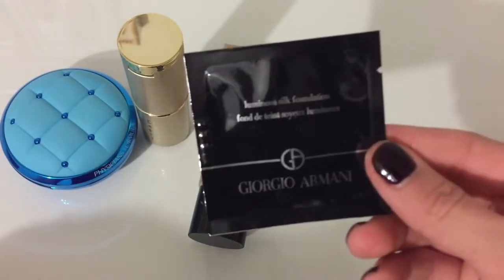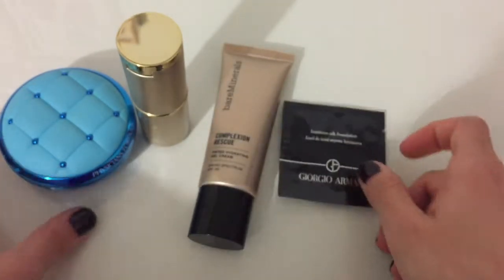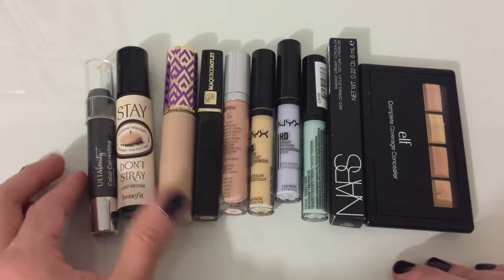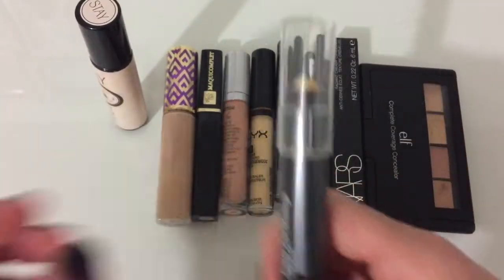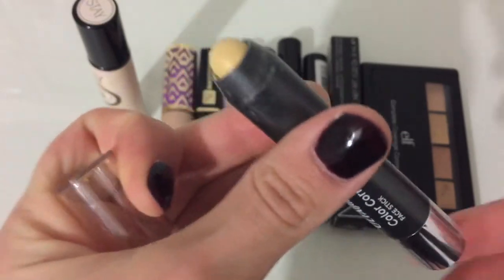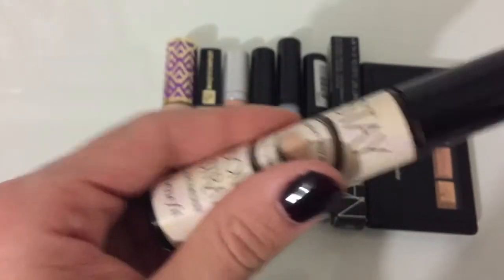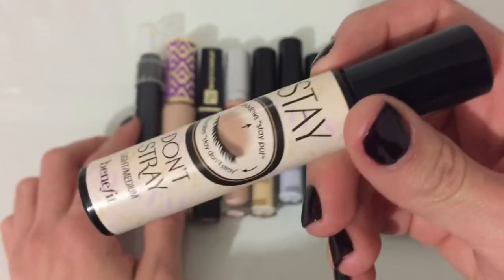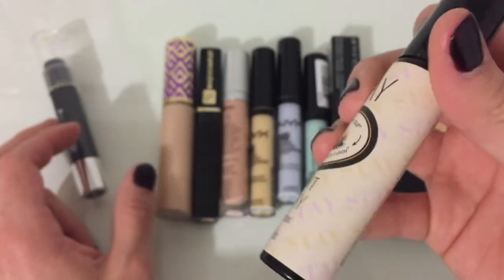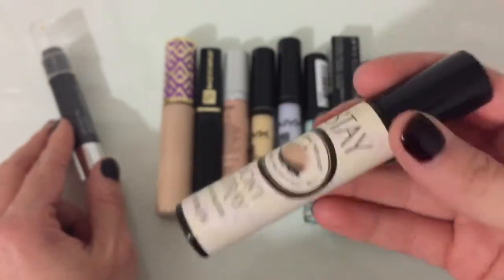I've got this foundation sample that I've heard good things about, so I really want to give it a try — I'm gonna hold on to this one. So I've got massive under eye circles, which is why I have so many concealers. First up I've got this yellow color correcting stick from Ulta — this is my ride or die, I use it every day and it works pretty well for covering my under eye circles, so I'm keeping it. Then I've got my Benefit Stay Don't Stray eye primer. It's not technically a concealer but you can use it as one, and it makes concealers stay longer — so I'm holding on to this one.